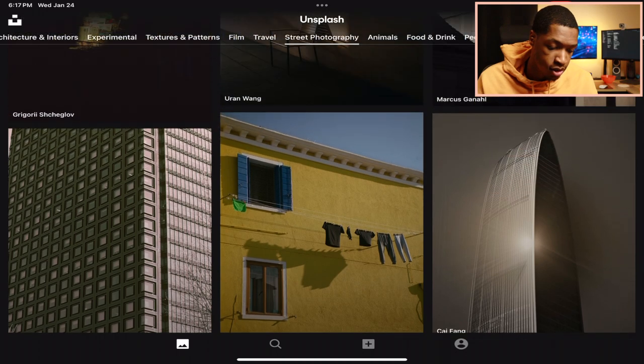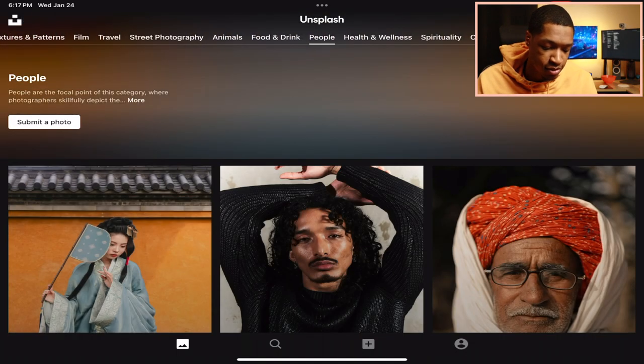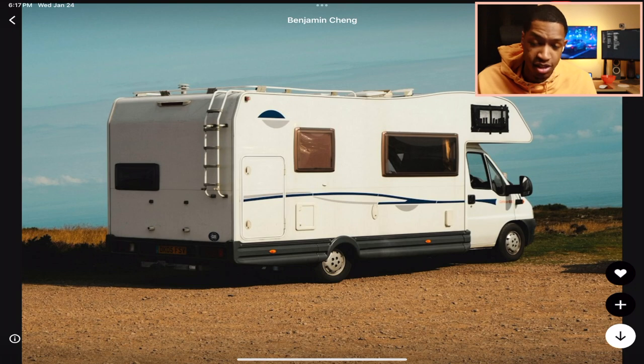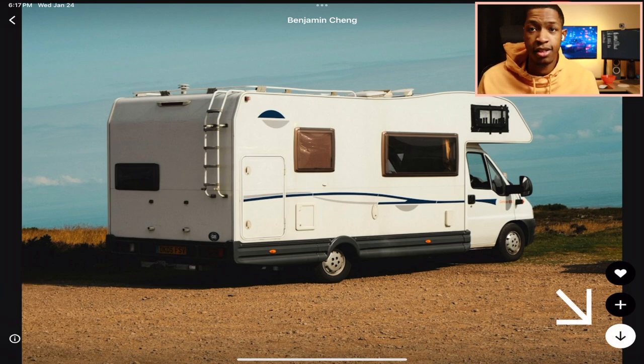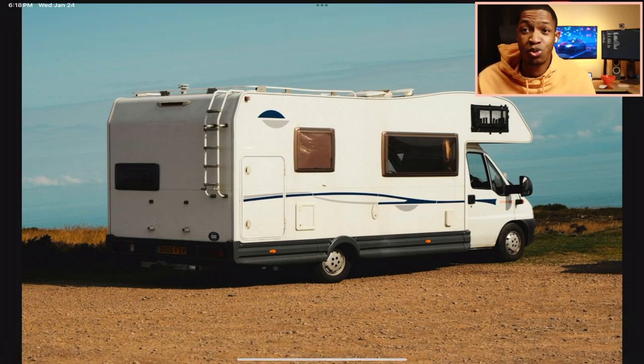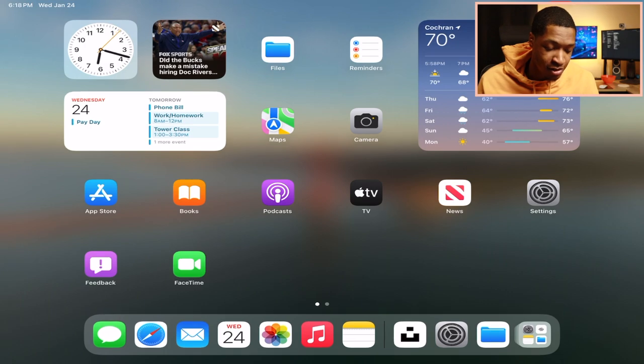You get some amazing photos from Unsplash, and it's really simple and easy to download. Just click on a photo you like — say this picture of a camper van — hit the download button at the bottom right, you'll see it download, and then boom, it's in your photos. Credit to Benjamin Chang who took this photo. Unsplash.com or the Unsplash app — that's all you gotta do. The iPad is already feeling so much newer.